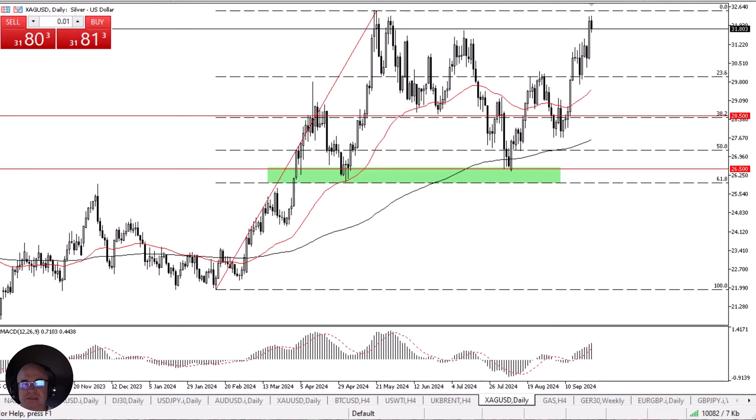Whether or not that pullback leads to some type of massive shorting opportunity, I don't know. But I think it does lead to a pullback that will be worth watching. Maybe we get a pullback towards the $31 level or so.